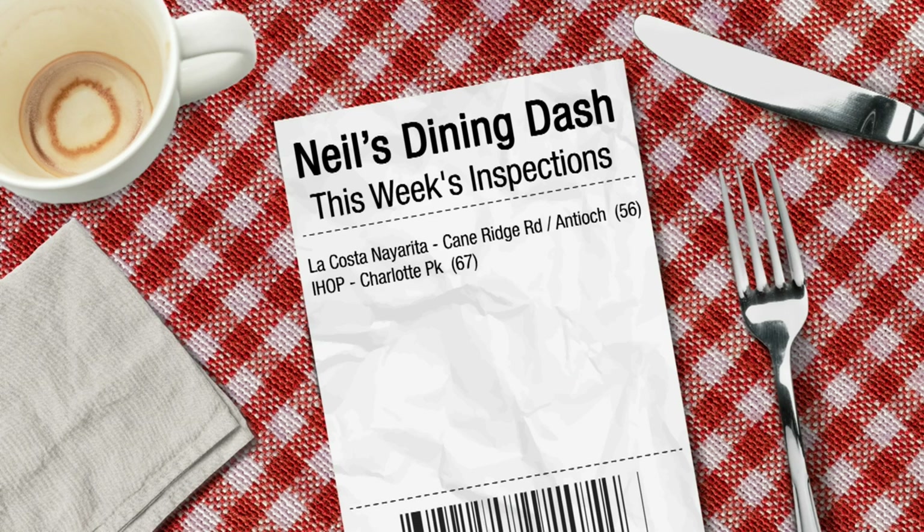To West Nashville we go now. The IHOP on Charlotte Pike has a 67. You were so close — with just a few extra credit points, we could have a passing score. We're not far off.